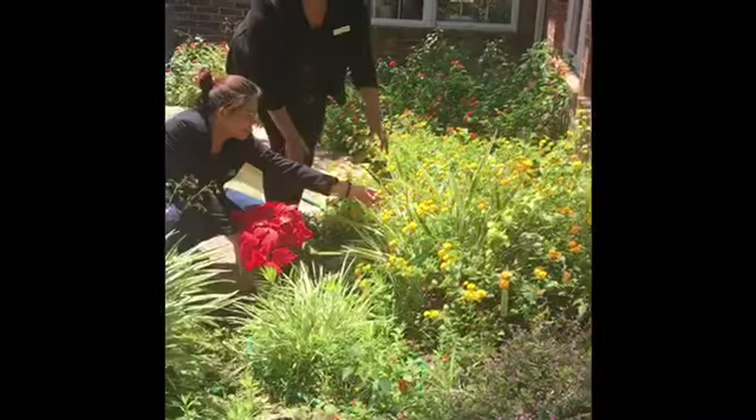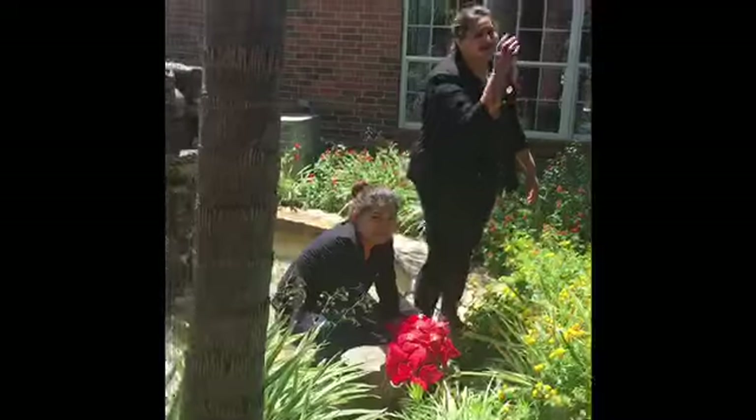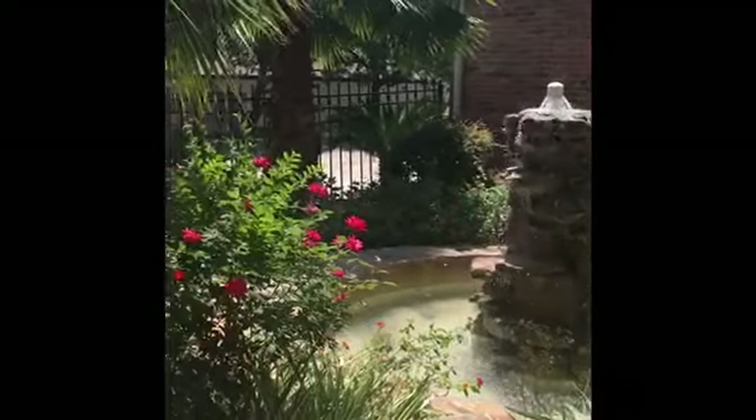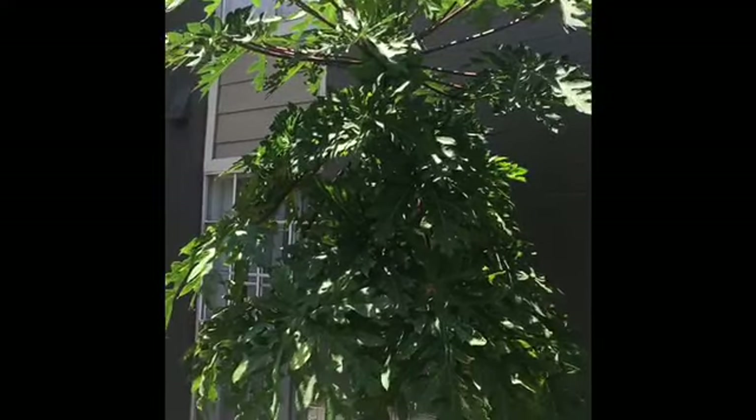Beautiful garden and you can just come and pick out little flowers, whatever you like to do here. Here at Grace Village, right by the garden, we have a beautiful green papaya tree, green chili Thai pepper tree, and beautiful palm trees.